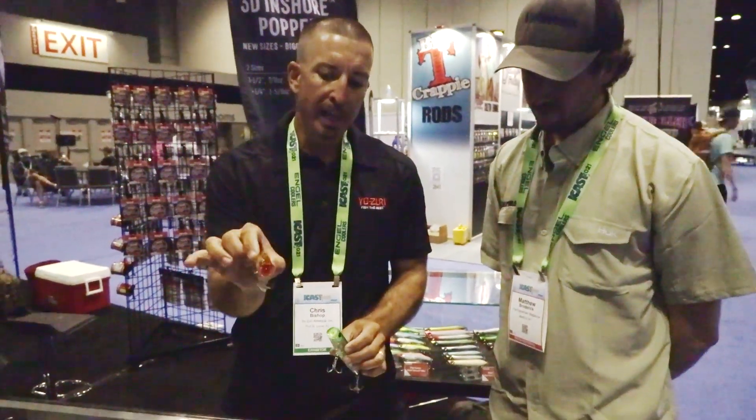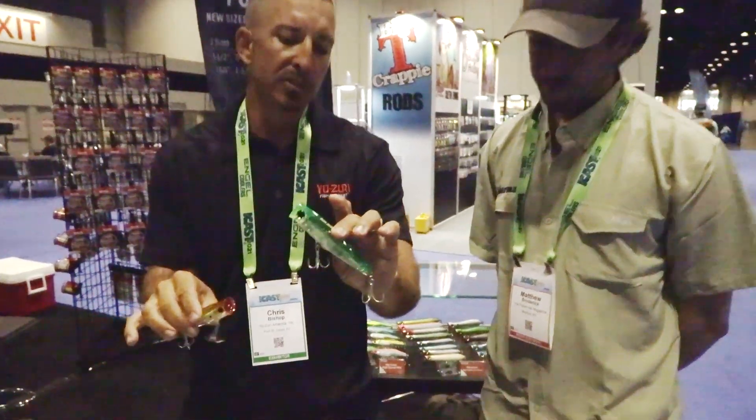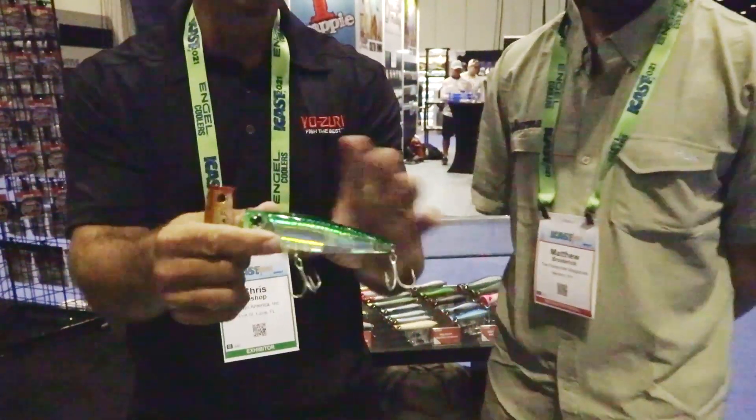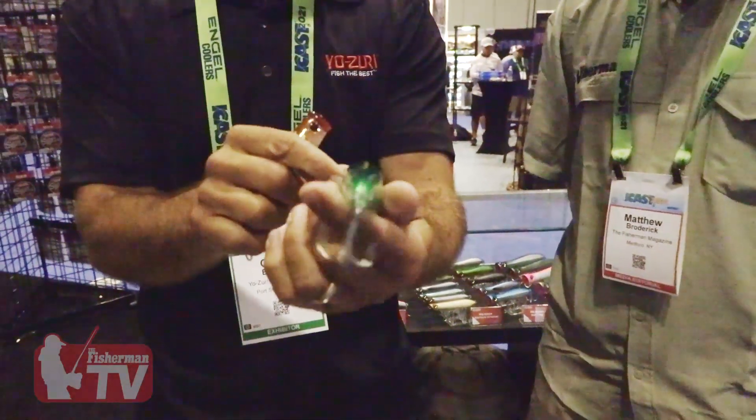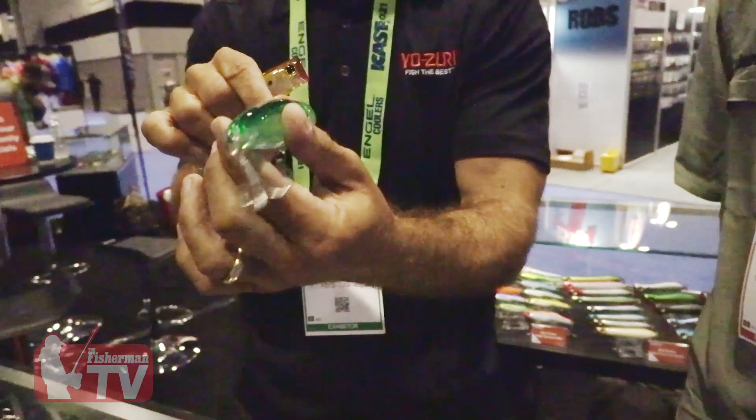What we've got is a 3.5-inch popper and a 4-3/8ths. The 4-3/8ths has got some real weight to it — it's an ounce and three-quarters, compact size. The thing I like about it is it's aerodynamic. When you cast it, it flies straight as an arrow, even into a headwind.